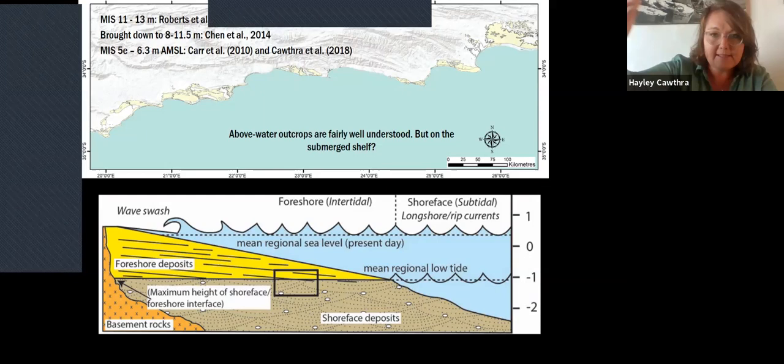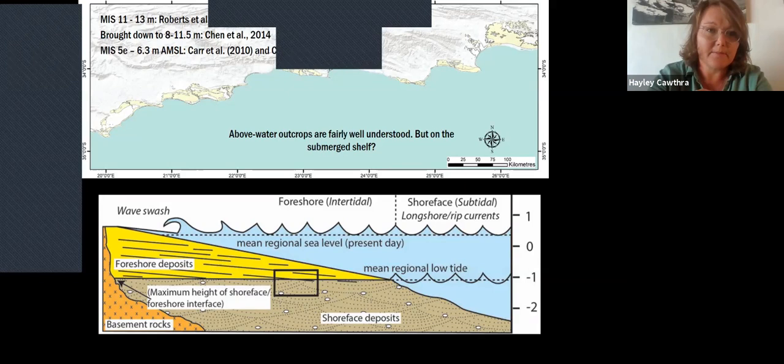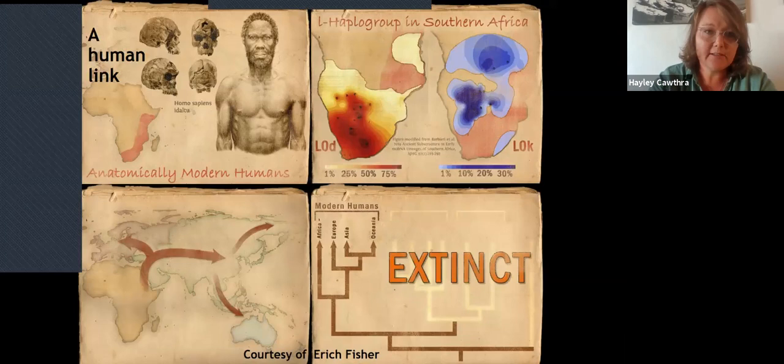Quite a lot of work has been done on the onshore or high-stand data associated with these deposits, which also extend onto the continental shelf in certain places. They are particularly interesting rocks for reconstructing sea level — especially if you look for the contact between the foreshore and the shoreface, which gives a sea level indicator accurate to one or two meters. Work done around Mossel Bay by my late colleague Dave Roberts found that sea level had been 13 meters above present sea level, and with glacial eustatic corrections, this maximum is estimated at about 11 meters — the worst-case scenario we anticipate for the present period of warming.